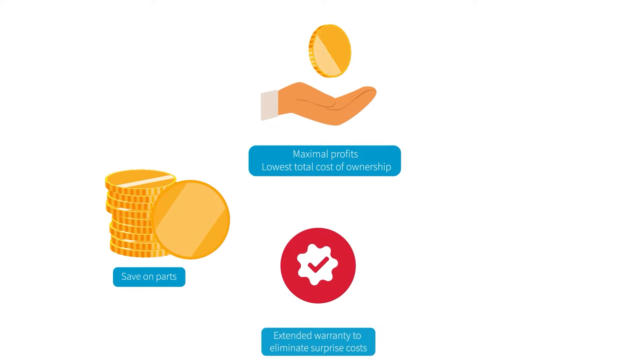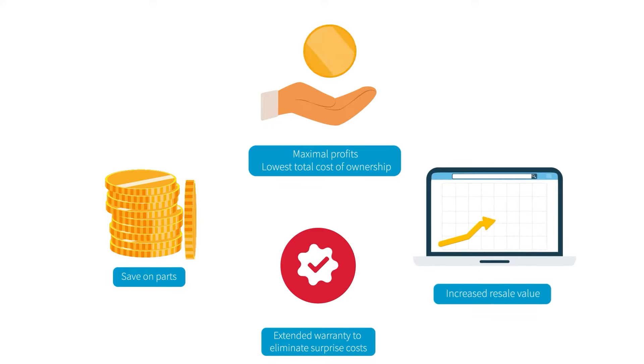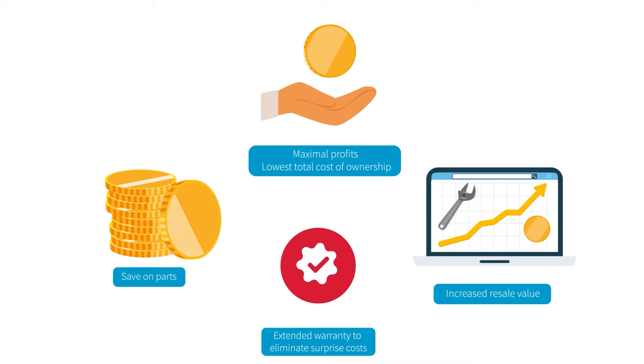Our extended warranty keeps your budget under control. Properly maintaining your equipment reduces costly breakdowns and substantially increases your resale value.